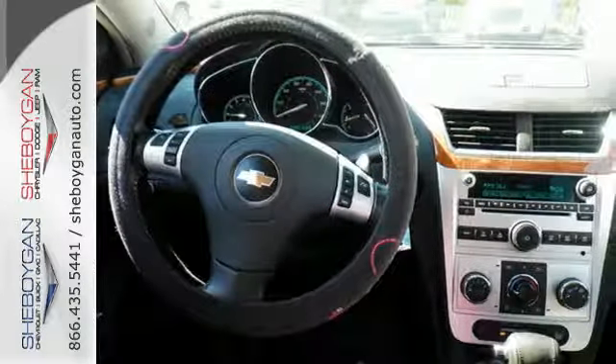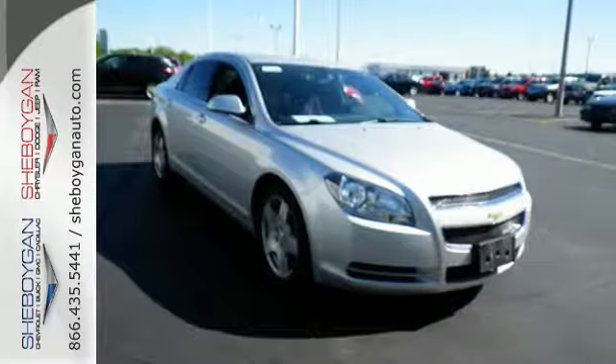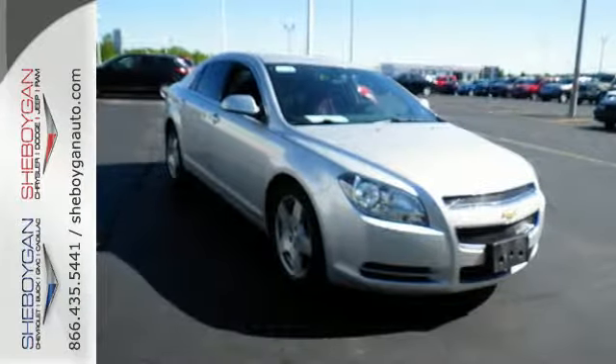The interior of this Malibu is befitting a true luxury car with state-of-the-art instrumentation, rich appointments, and wonderfully comfortable seats.